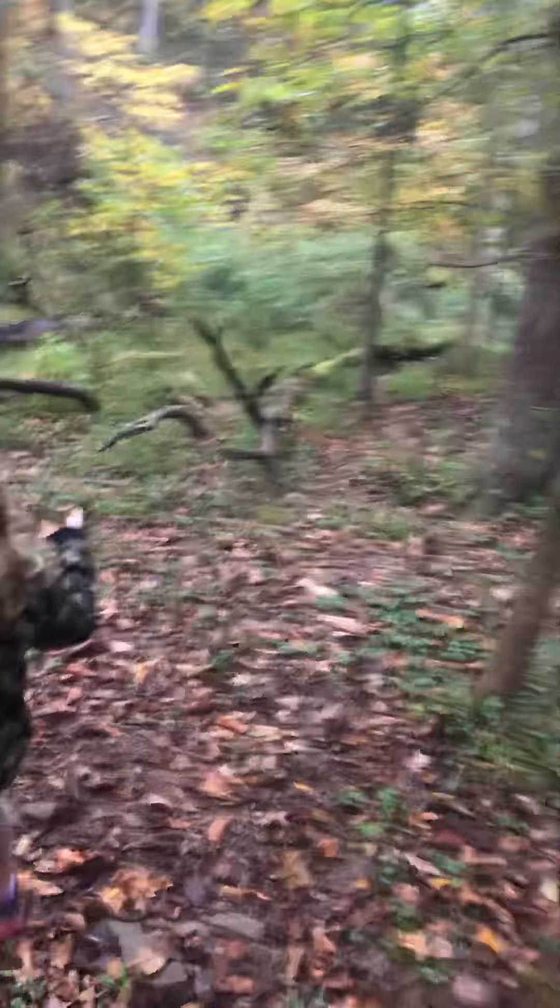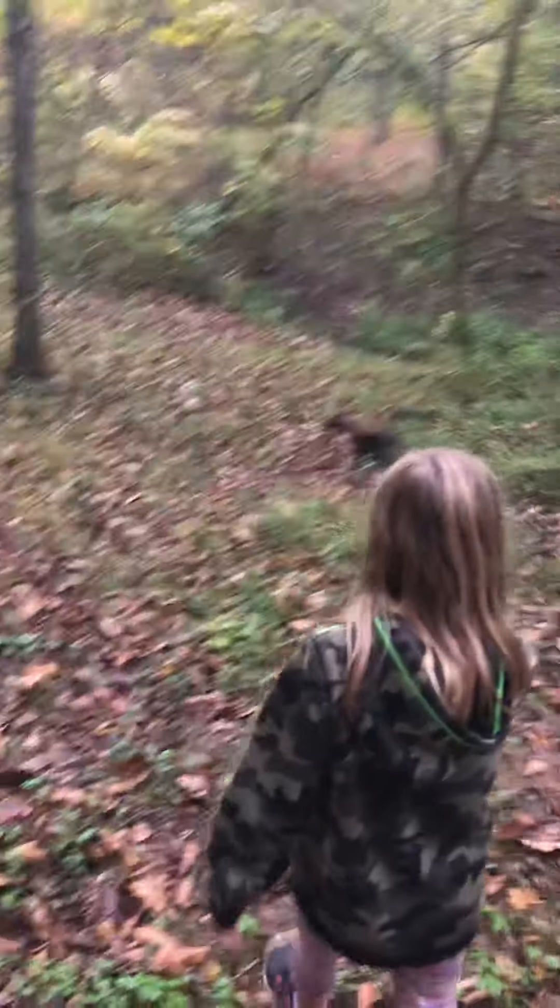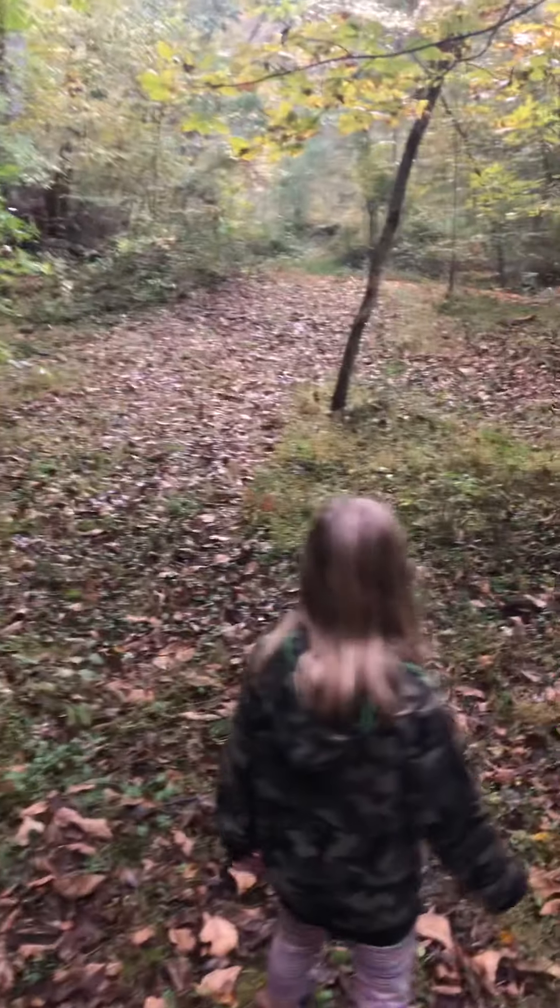Over here there's a little spot where you can hang out. I want to show you guys — it's like a leaf path basically over here. It looks very cool. Little campout spot!